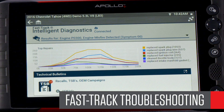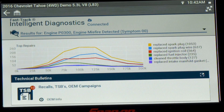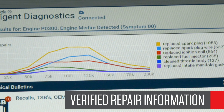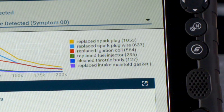The SureTrack top repairs graph shows commonly replaced parts and fixes, helping you see pattern failures based on confirmed repairs and mileage. This is proven repair information we gather from the tens of thousands of shops running our shop management systems — literally billions of repair records. This is a Snap-on exclusive no one else could provide, and it takes just seconds to look at.